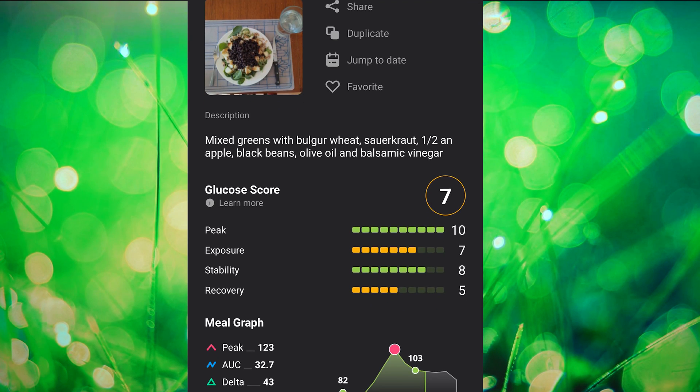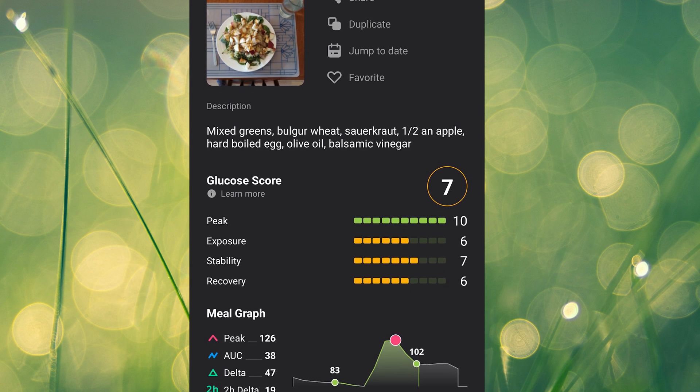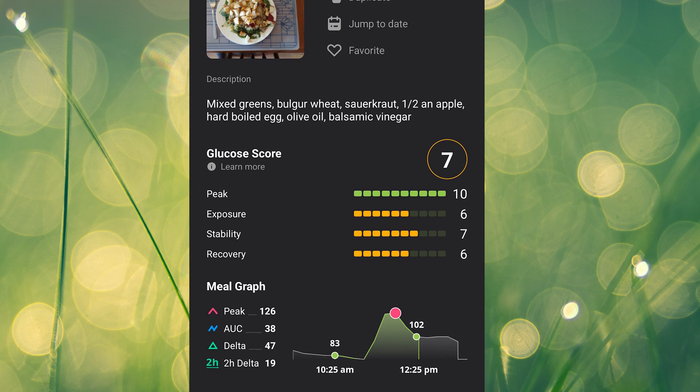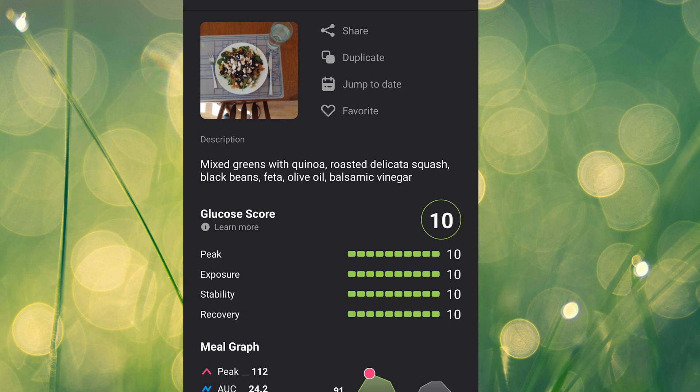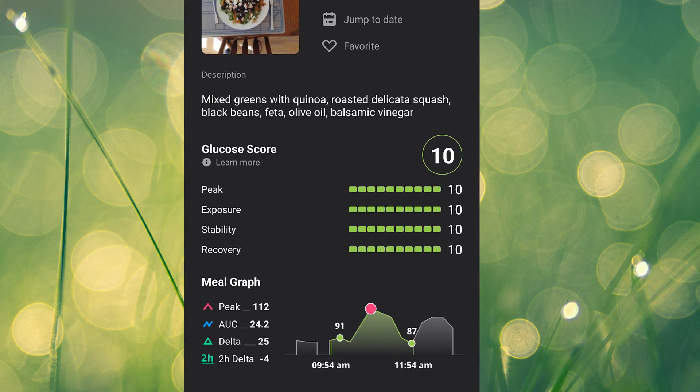I thought my lunch salads were pretty healthy because they were full of fiber, but I frequently found that I was getting sevens for my lunch scores. Casey thought that the fact that I was sedentary after lunch was the reason. We decided to focus on incorporating bursts of physical activity right before or after lunch and boosting the protein in my salads. Here's the day when I didn't exercise before lunch — my healthy salad topped with bulgur, sauerkraut, apple, and a hard-boiled egg gave me a rapid spike and a score of seven. But then on this day, I did a seven-minute HIIT workout before lunch and my salad with quinoa, roasted squash, and black beans gave me a perfect 10. Not only did Casey help me identify some factors to modify, she also took my input and considered how to make these changes sustainable in my lifestyle.